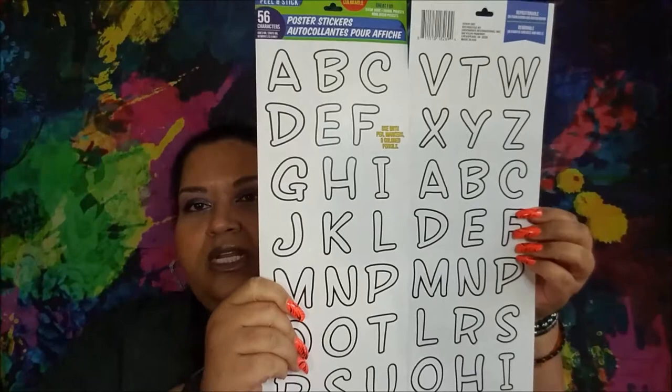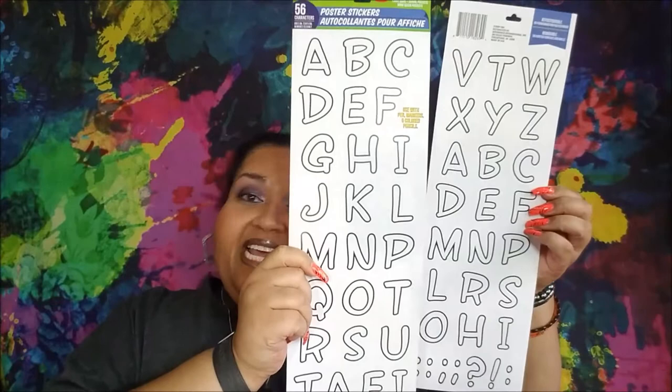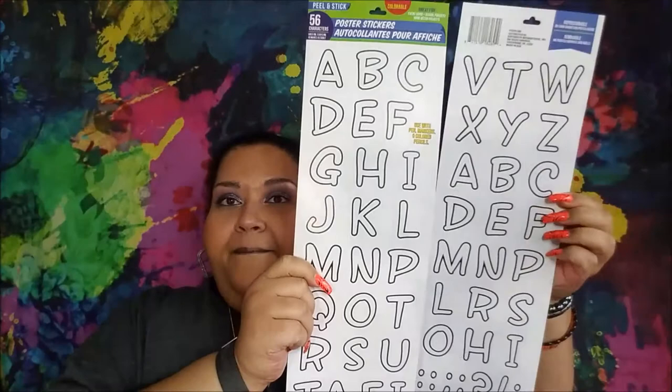I was able to find the poster board stickers — these are the ones you can color. Yoni had them and I'd been looking; they were on my list. I saw them online. You don't get the alphabet two times completely; you get a full one and then random letters. I got two of those. For the numbers, you get three sets per pack because it's front and back — 30 stickers, three of each number. I got two of those.